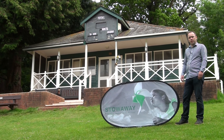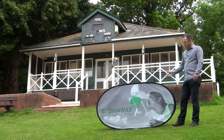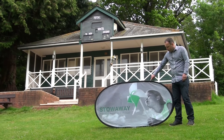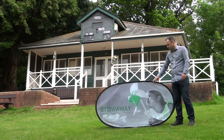Welcome back to the outdoor display showroom. In this episode we're going to take a look at the Stowaway. The Stowaway is the most portable and lightweight outdoor product within our range. Very simple — it works with a GRP rod around the outside which forms the shape, and then we stretch a graphic over the top of it.